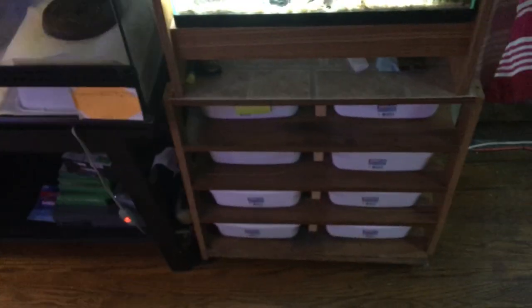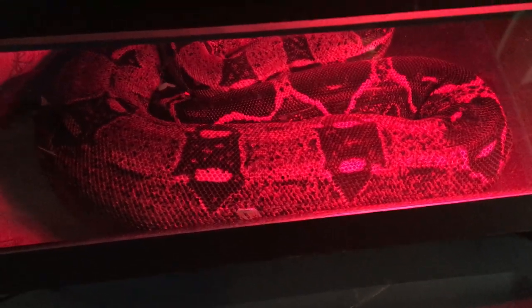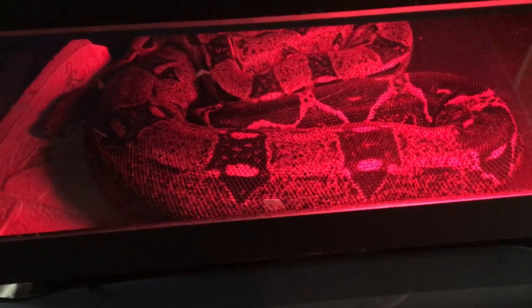We just have paper towels in the bins getting them ready for babies. This female right here is due in 47 days. As you can see she's really, really swollen — the camera doesn't even capture how swollen she is. She just looks huge and uncomfortable.